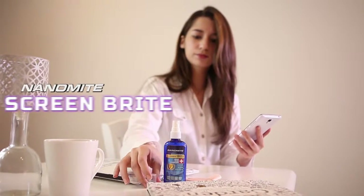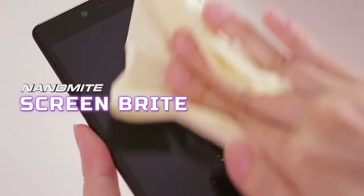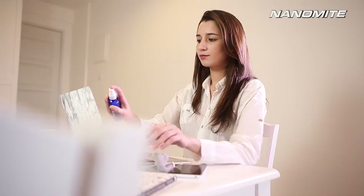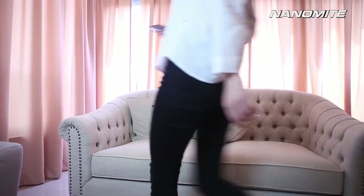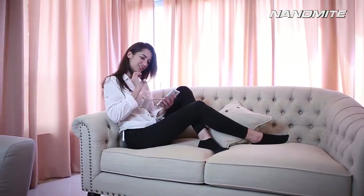From shiny cars to spotless screens, Nanomite Screen Bright brings you a first-of-its-kind screen solution that offers lasting protection against fingerprints and the buildup of grime, while providing anti-static protection to your digital surfaces. Suitable for use on most screens, Nanomite Screen Bright cleans with a spritz, bringing clarity to your screen and a smile to your face.